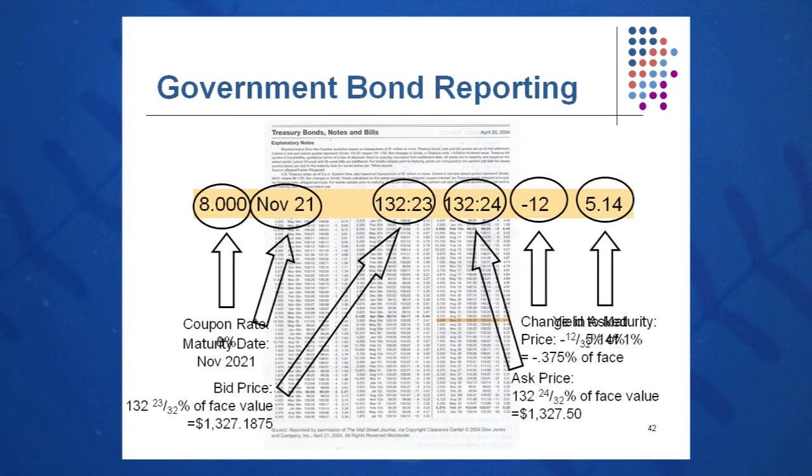For the November 2021 8% government bond, the ask price — what you'd pay to buy from a dealer — is 132 and 24 ticks, or 24/32nds percent of face value, making it $1,327.50. The dealer earns that small bid-ask spread across millions and millions of dollars of these bonds. The bond was down 12 ticks on the day, or 12/32nds of a percent, equal to 0.375% of face value. The yield to maturity is 5.14%. That is how we read government bonds — a little different from corporate bonds, but very manageable.